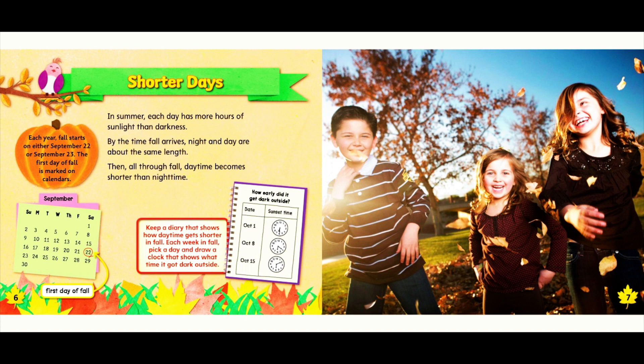Keep a diary that shows how daytime gets shorter in fall. Each week in fall, pick a day and draw a clock that shows what time it got dark outside.